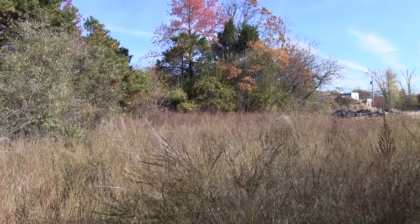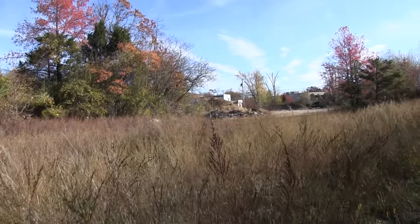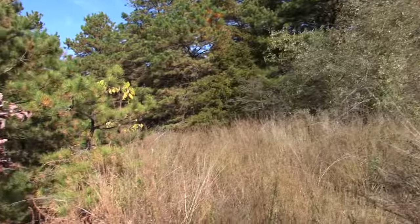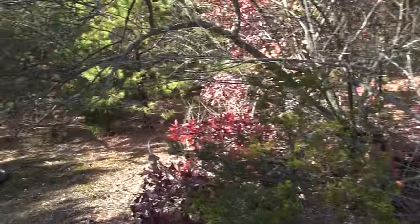Hello, this is Patrick with New Jersey's Outdoor Adventures YouTube channel. We're here off Shafto Road, Wall Township, New Jersey, on the property of an abandoned drive-in movie theater.